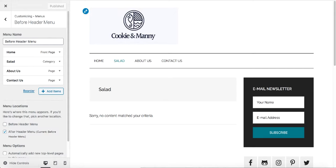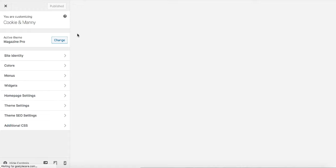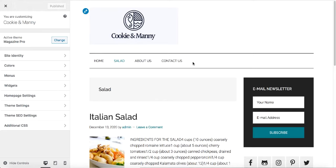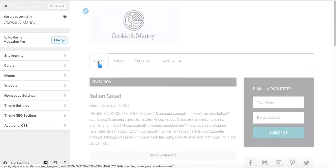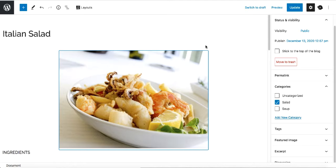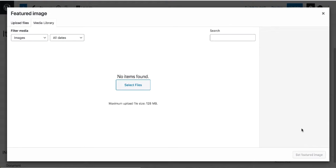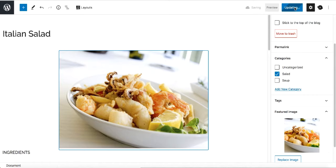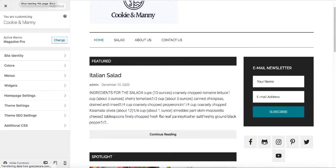Now go back to the menu and refresh. Click on Salad and you can see the post is there — that's how you create categories and related posts. On the home page, the post is also added, but it doesn't have a featured image yet. Go back to the post, scroll to the 'Featured Image' section, click 'Set Featured Image,' select your image, and click 'Set Featured Image.' Update the post, go back, refresh, and the featured image now appears on the home page.